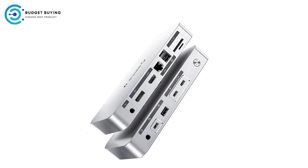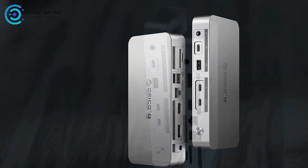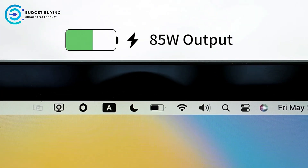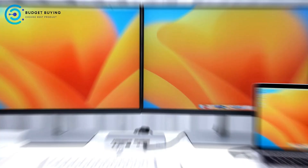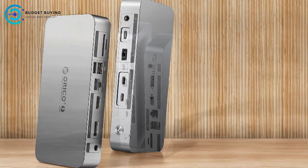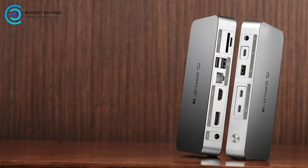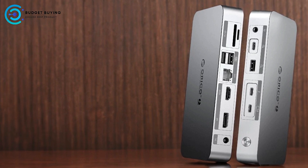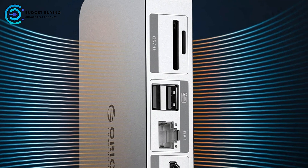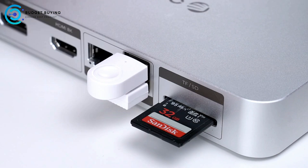Triple 8K Display Support — High-resolution outputs: This docking station supports triple 8K display outputs via Thunderbolt 4 and DisplayPort, ideal for users who need high-resolution visuals for video editing, gaming, or detailed graphic work, with no lag and perfect sound synchronization. With up to 40Gbps data transfer speed through its Thunderbolt 4 ports, and USB-C/USB-A 3.2 Gen 2 ports offering up to 10Gbps, the Orico TB4 is compatible with both Thunderbolt 4 and Thunderbolt 3 laptops with plug-and-play functionality.